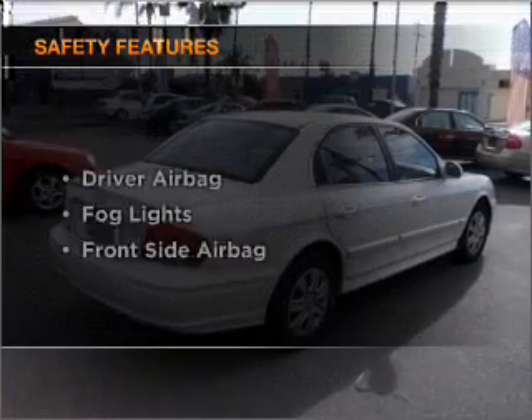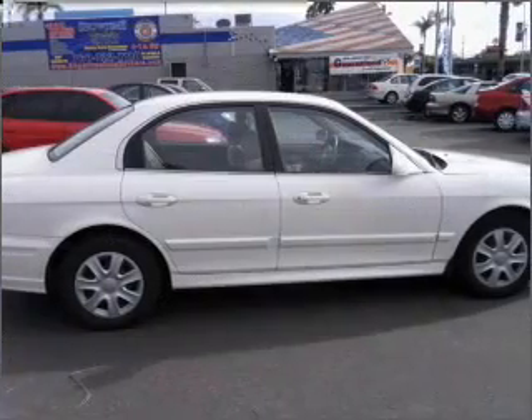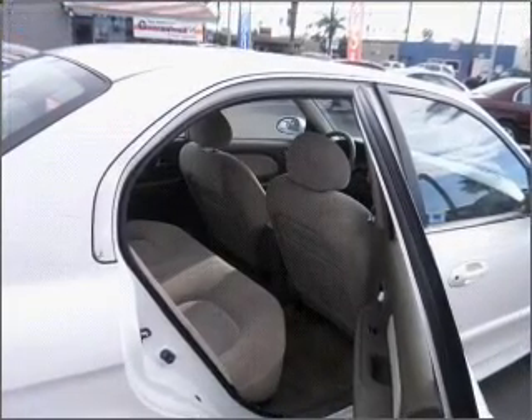If safety is a high priority, rest assured knowing that these top safety components are included: front ventilated disc brakes, passenger airbag, side airbag. Call today to schedule a test drive.